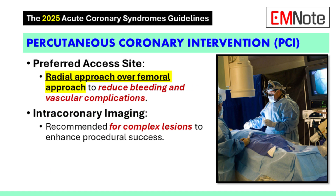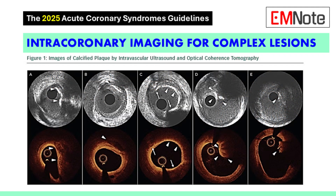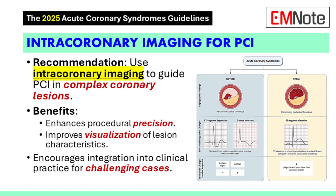Let's talk about key PCI updates. The guidelines recommend using a radial approach for PCI over a femoral approach, because the radial approach has been shown to be safer with lower rates of bleeding and vascular complications. Intracoronary imaging during PCI can be used to visualize complex lesions and give a better understanding of the anatomy of the arteries, which can help us be more precise with our interventions and ultimately lead to better outcomes. Technology is really changing the way we practice medicine, and this is a great example of that.